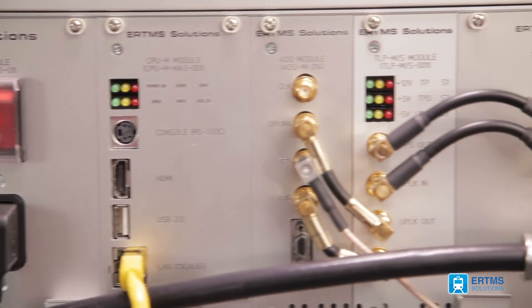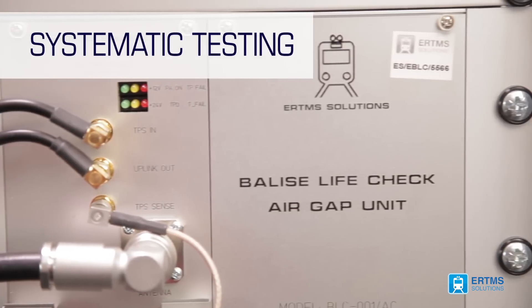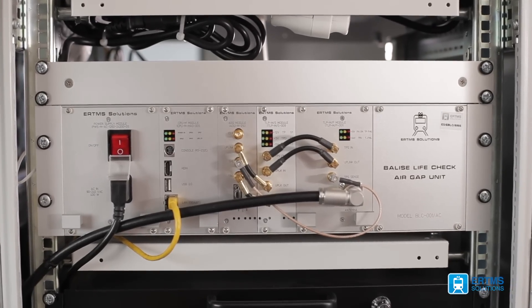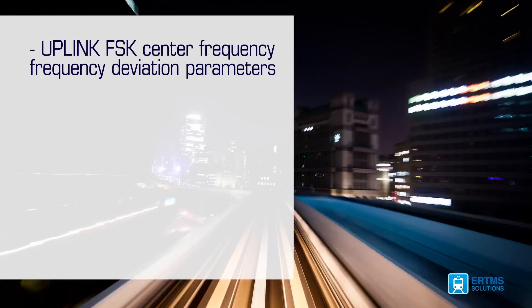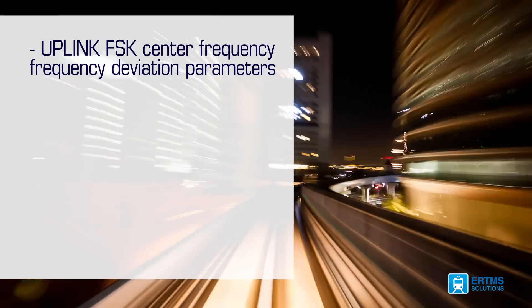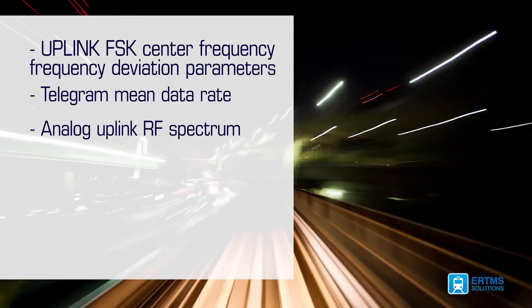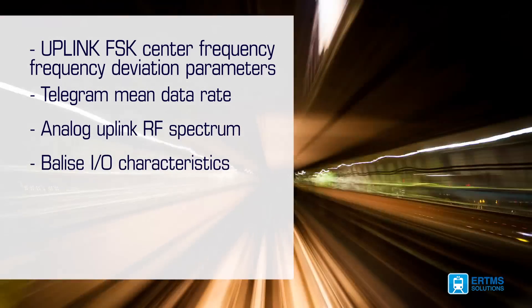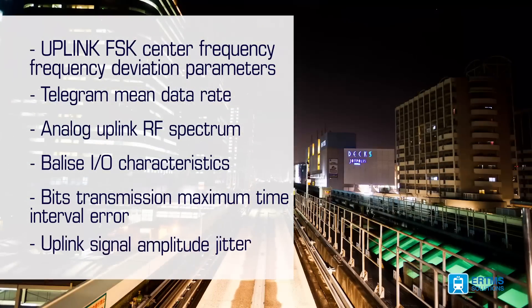It is then possible to verify systematically that the balises are working as they should, from the telegram content point of view, but also by measuring key Subset 36 and 85 analog and radio frequency parameters — such as center frequency and frequency deviation of the frequency shift keying signal, transmission bin data rate, analog uplink radio frequency spectrum, balise input/output characteristics, bit transmission maximum time interval error, and even uplink signal amplitude jitter.